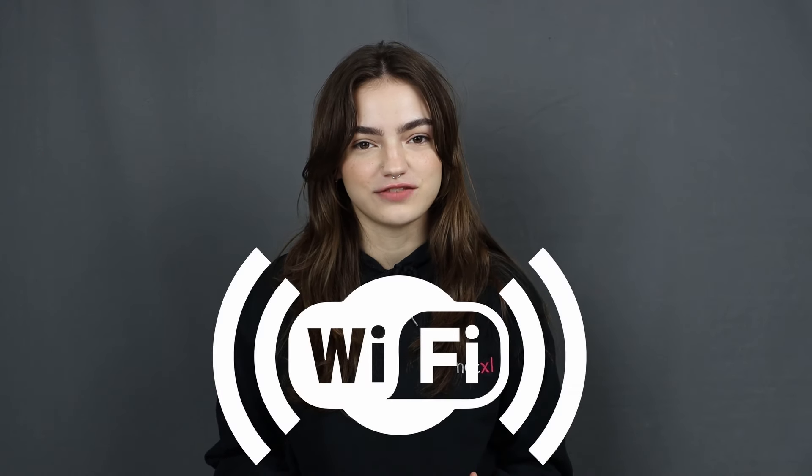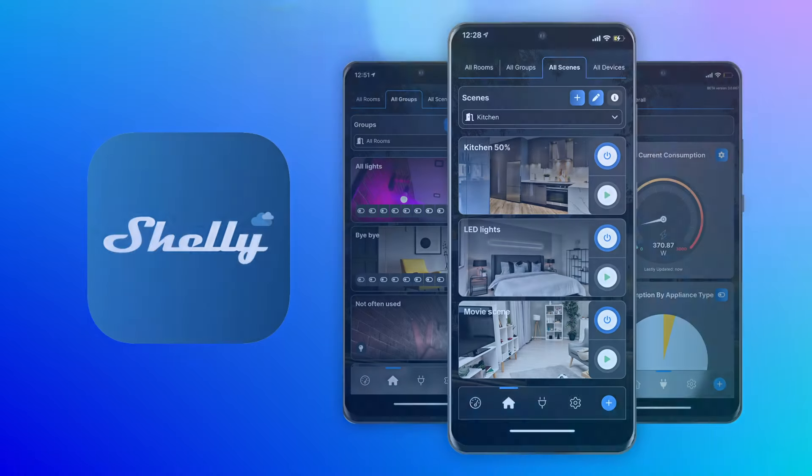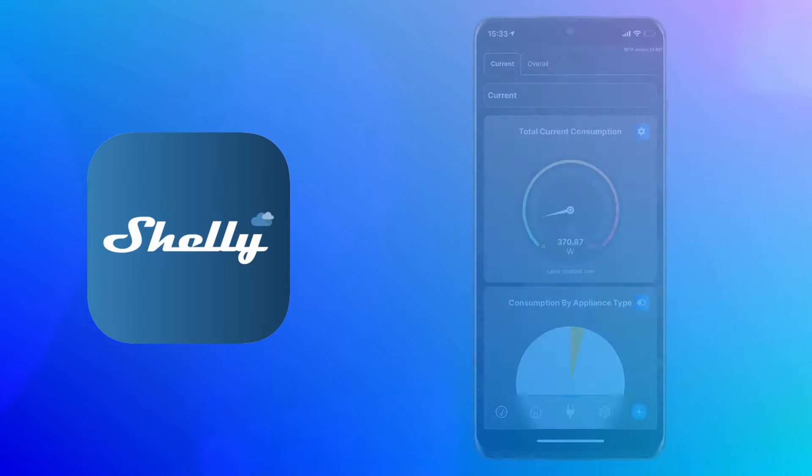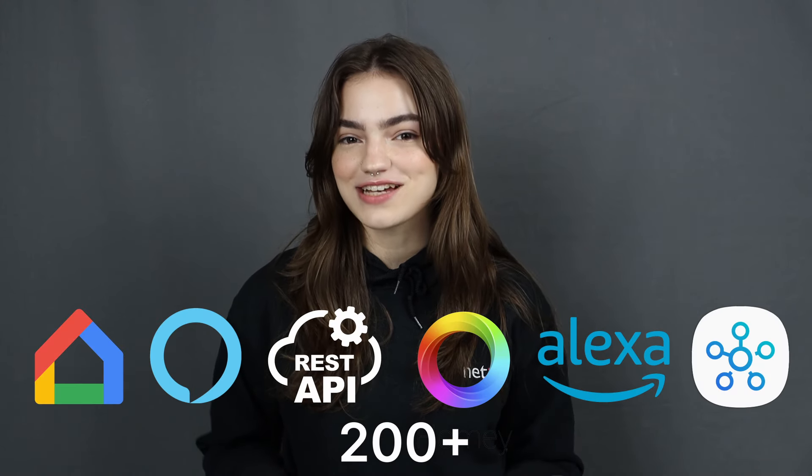What truly sets Shelly apart is its Wi-Fi operation. No need for expensive, complicated hubs — Shelly seamlessly integrates into your home using your existing Wi-Fi network. With the free Shelly app you can easily set up and manage your devices, customize schedules and monitor energy consumption. And with its seamless integration with over 200 popular smart integrations and voice assistants like Amazon Alexa and Google Home, controlling your smart home has never been easier.